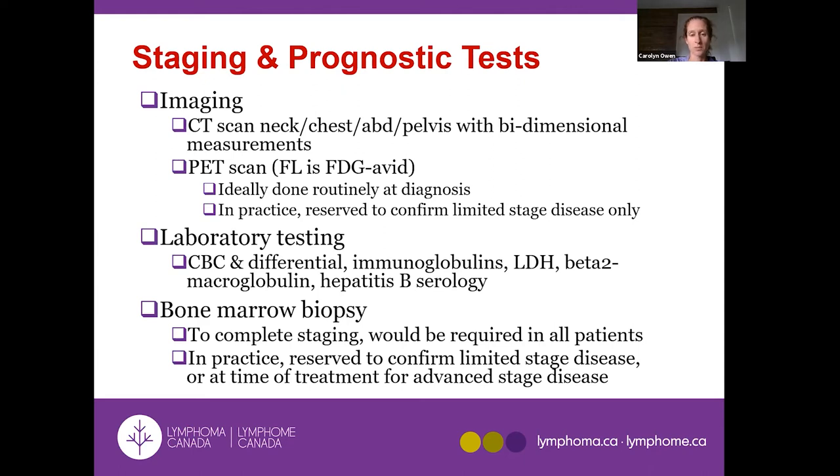Basic blood work is done, and bone marrow biopsy is technically a necessary part of staging because the PET scan may miss low-level disease in the bone marrow even when blood counts are completely normal. In practice, we often don't do the bone marrow test because it's uncomfortable and doesn't always change management, but a proper staging workup would include it at diagnosis.